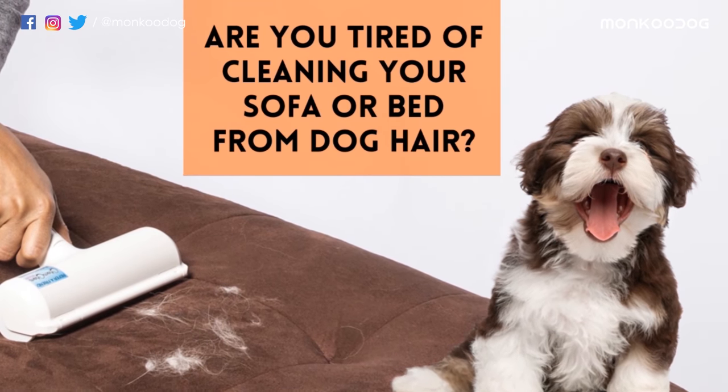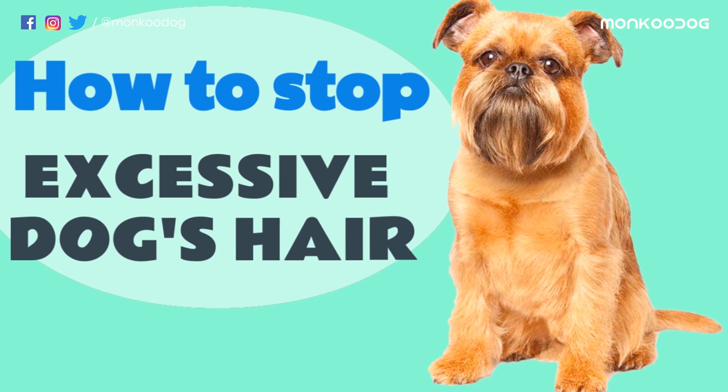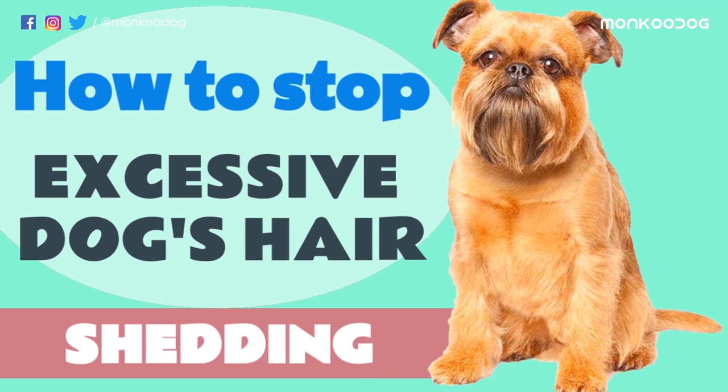Are you tired of cleaning your sofa or bed from dog hair? Don't worry — today we'll tell you what and how you can stop your dog's hair from excess shedding.